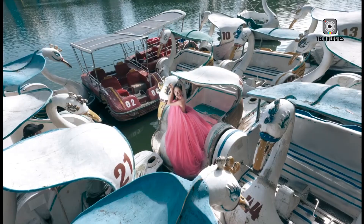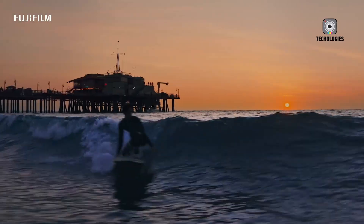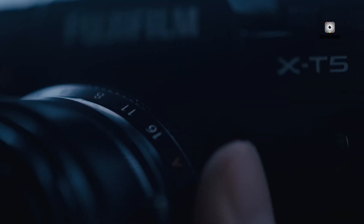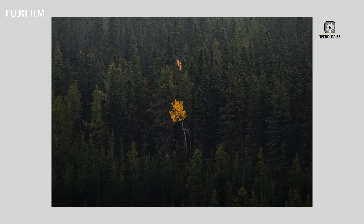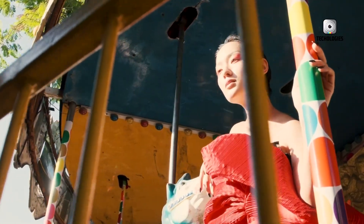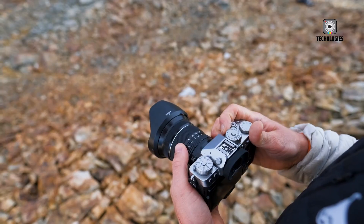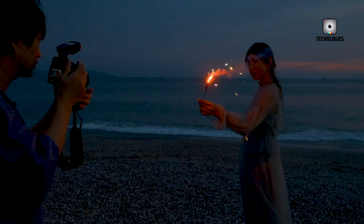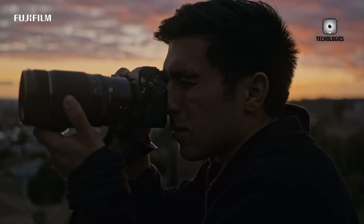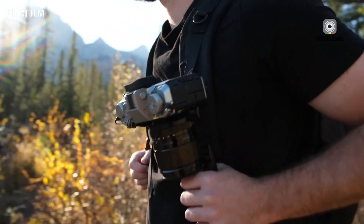At the core of the X-T6 lies its sensor — the heart of any camera system. Leaks suggest Fujifilm will introduce a new 40-megapixel X-Trans CMOS 5HR sensor, an evolution of the X-T5's imaging engine. This upgraded sensor promises higher resolution, better detail retention, and improved low-light performance. Paired with Fujifilm's renowned film simulations, the X-T6 allows users to emulate classic film stocks, combining technical precision with creative expression.